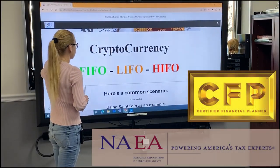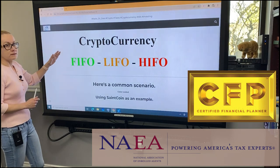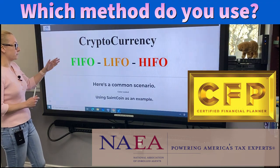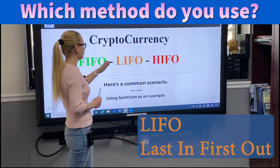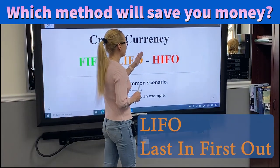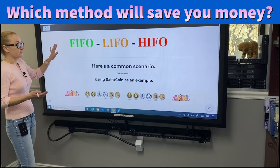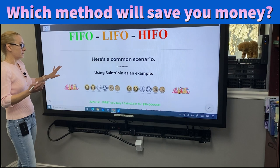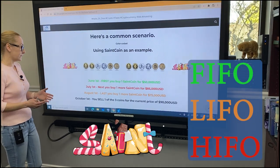The Internal Revenue Service allows you to use the following accounting methods for your cryptocurrencies: first in, first out; last in, first out; and highest in, first out. I'll give you three different common scenarios, and they're color-coded. I'm using SaneCoin as an example.